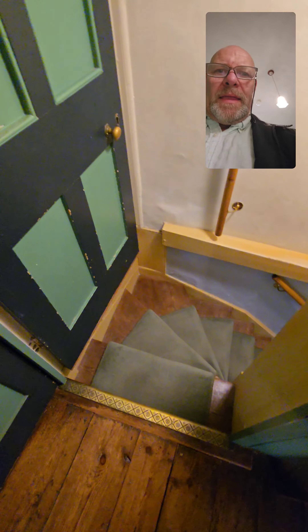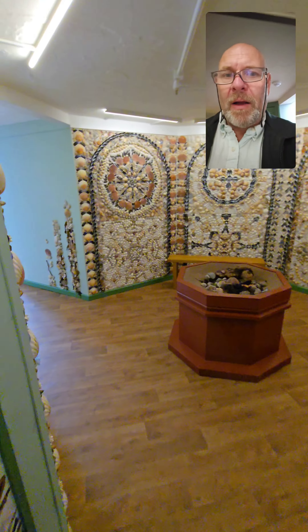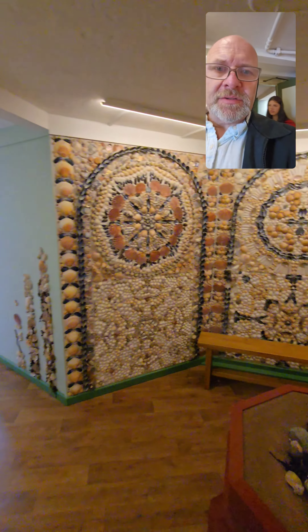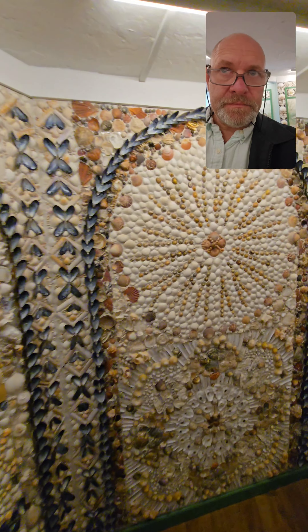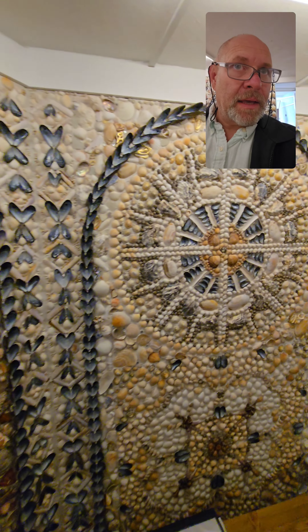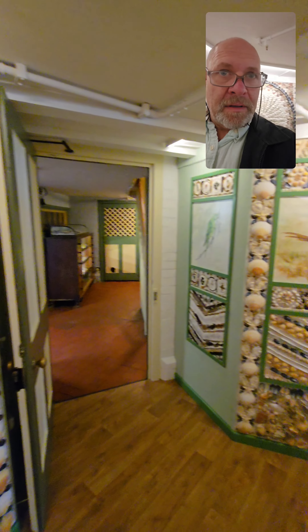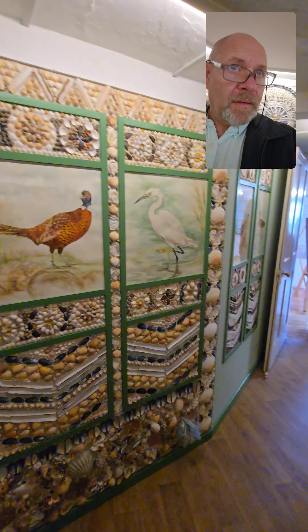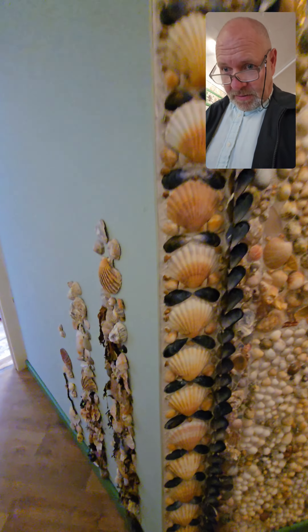I'm impressed. Now we're going downstairs into the basement of the house, which I didn't know it had. Look at the way they've done this room — look at this for shells! That is amazing, this must have taken years and years. This is impressive. I never realised — I'm very, very impressed.